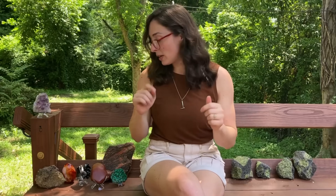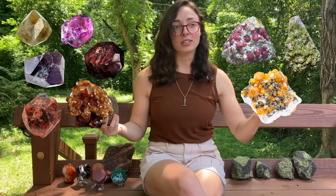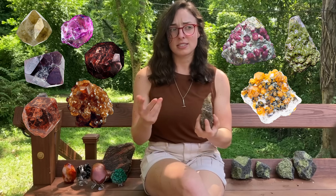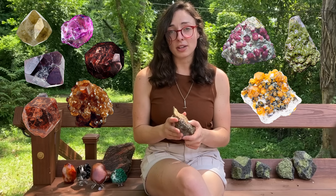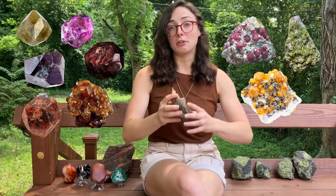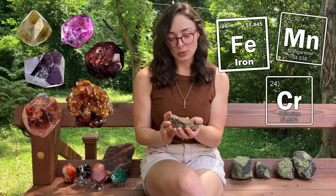Next we have garnets, which can also be green — but garnet can actually be red, pink, orange, pretty much anything under the sun. We often associate this kind of deep reddish color with garnet, but there are so many varieties with different colors because garnet has a really complex composition and structure that allows for the presence of many different metals, including iron, chromium, manganese, and others, which lead to lots of different colors.